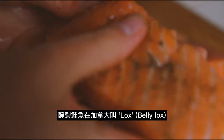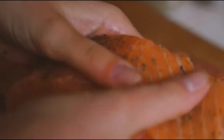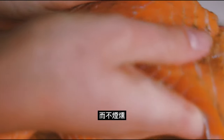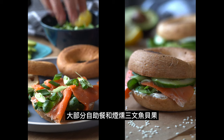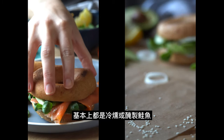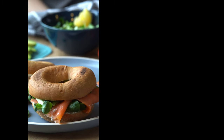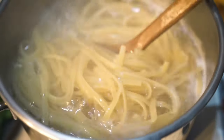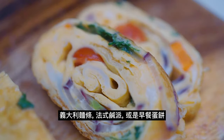Cured salmon, or lox, is salmon that has been cured in salt brine for a longer time but not smoked. The smoked salmon you find in most parfaits or bagels is either cold-smoked or cured salmon, whereas hot-smoked salmon is often used in seafood soup, salmon arancini, quiche, or omelets.